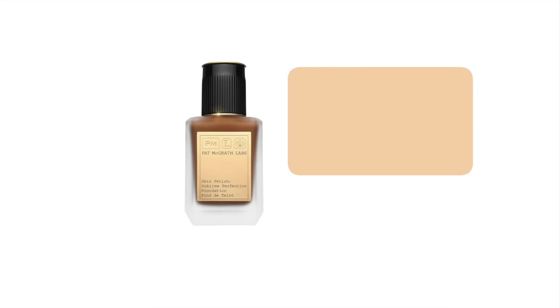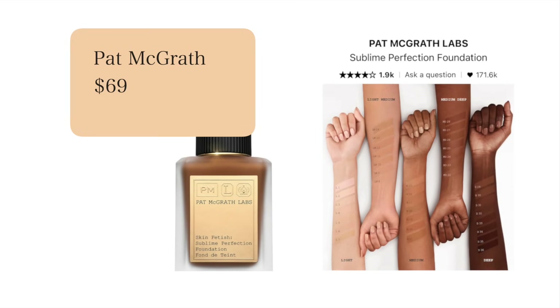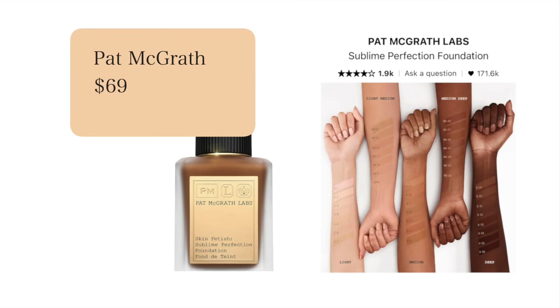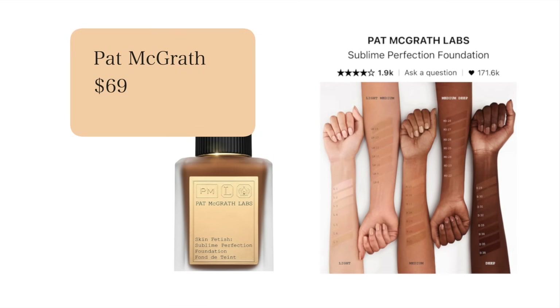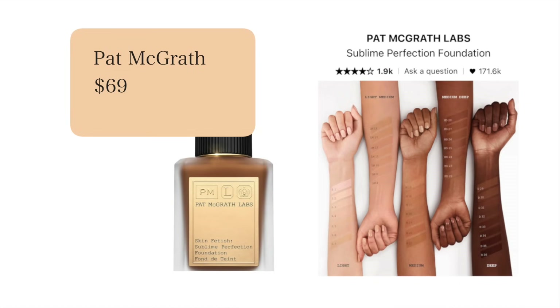Though I've said I'm only really using about two foundations — the NARS Foundation and the Haas Labs Foundation — I have been looking at this Pat McGrath foundation for so long and I've heard great things about it. I don't need it right now, but I do kind of want to experiment with it. Do you remember pre-pandemic when Sephora would give you little foundation samples? I would love for that to happen again. What is your experience with this foundation?